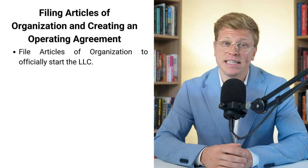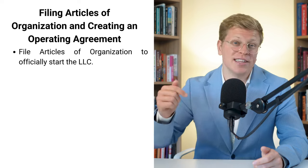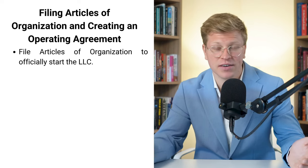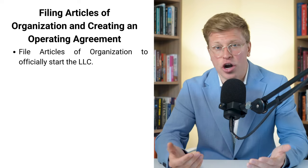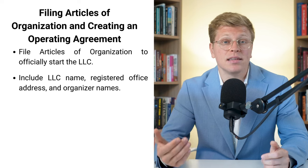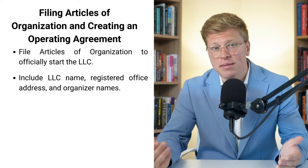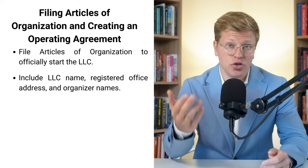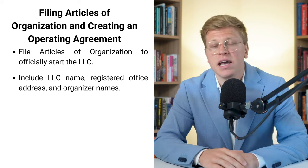It's time to make things official — we're talking about filing your articles of organization. This is a document that basically tells Pennsylvania, 'hey, I'm starting an LLC.' It's like the birth certificate of your business. What do you need to include? It's pretty straightforward: your LLC's name, your registered office address, and the names of the organizers — that's you or whoever is setting up the LLC.